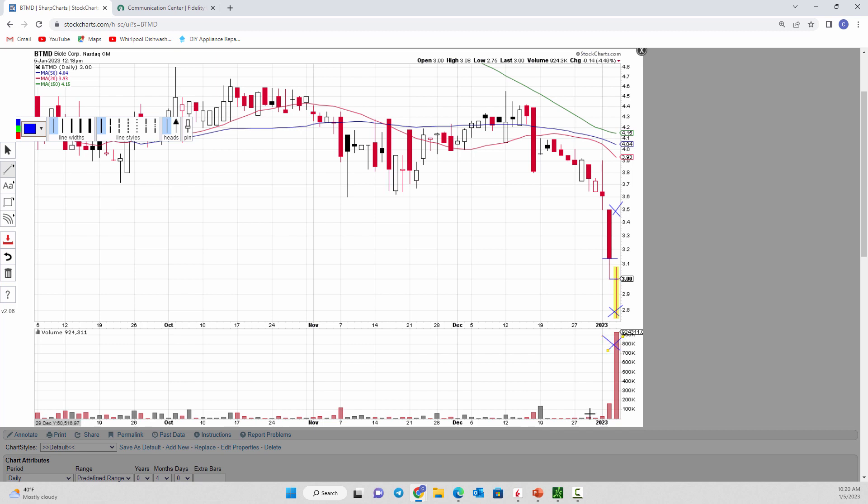The brokerages will frown on flipping. If you try to flip your IPO allocations or secondary allocations, they'll stop allowing you to participate. They want you to hold for at least 30 days; if you flip too many times, they'll stop letting you participate. But in this particular case, you were buying at a discount — getting shares at $3.00 where it had closed at $3.15 the prior day. Anybody can participate: existing shareholders, new shareholders, whatever.